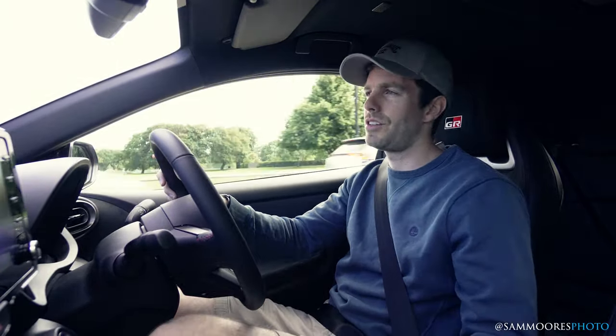Motorsport content doesn't tend to do that well, but what I will also do — because I'm going to be spending whatever it is 14 hours driving a GR Yaris — I'll give you my sort of 1,200 to 1,500 mile review of a GR Yaris.